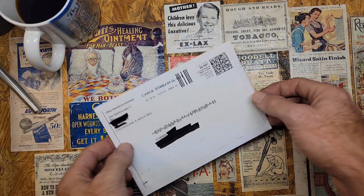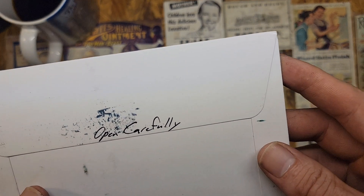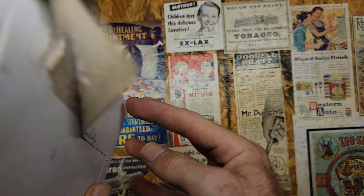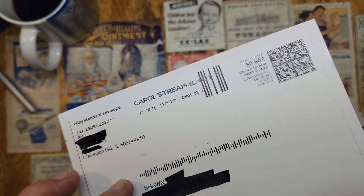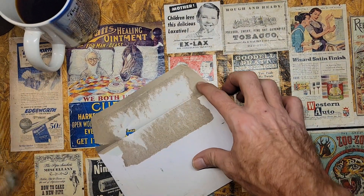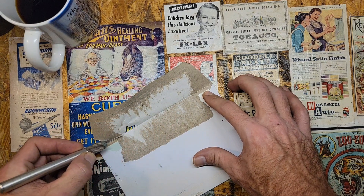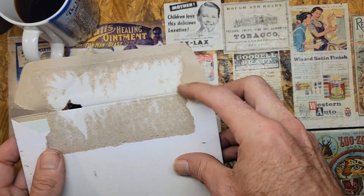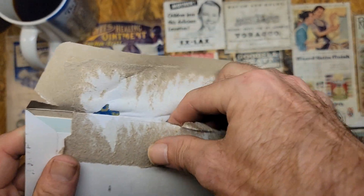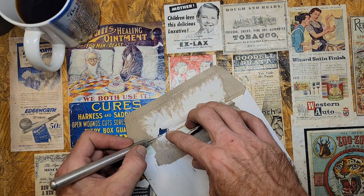This next one comes to us from Clarion Hills, Illinois. If you know where Clarion Hills is, let me know — it doesn't ring a bell. I'll open carefully. I need to get a new blade on this knife — I've been saying that for a while.